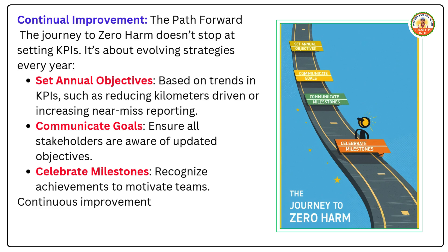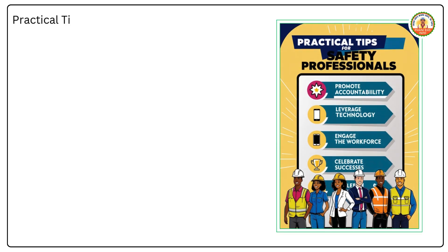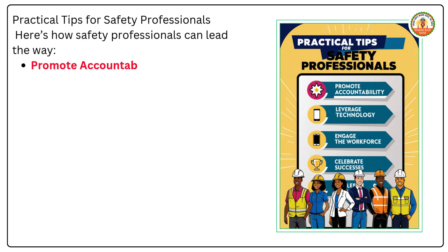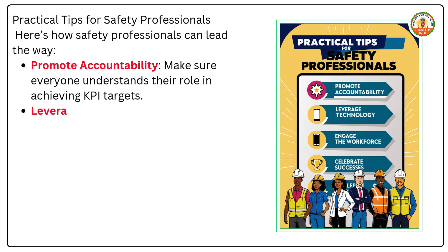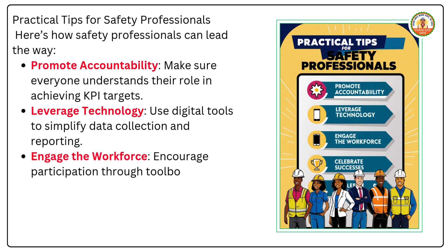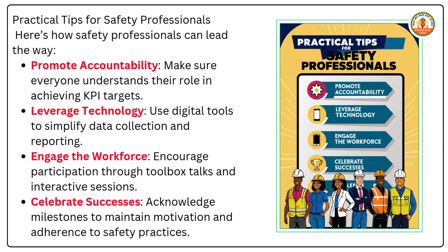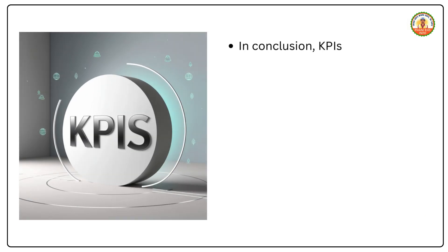Continuous improvement relies on integrating feedback, analyzing trends, and fostering a culture of accountability. Safety professionals can lead the way by promoting accountability — making sure everyone understands their role in achieving KPI targets. Leverage technology with digital tools to simplify data collection and reporting. Engage the workforce through toolbox talks and interactive sessions, and celebrate successes to maintain motivation and adherence to safety practices.